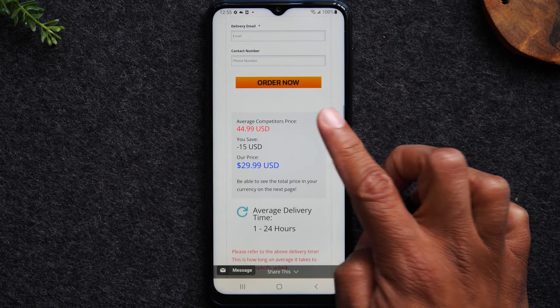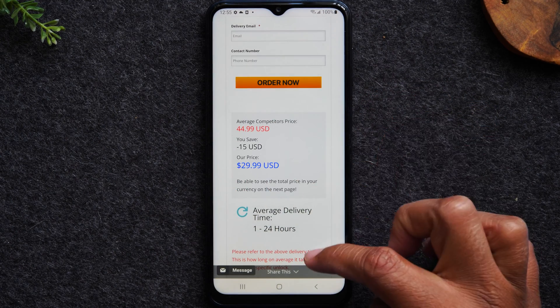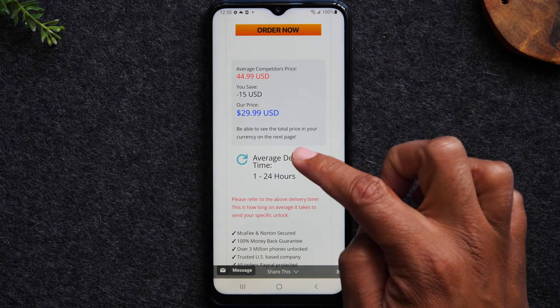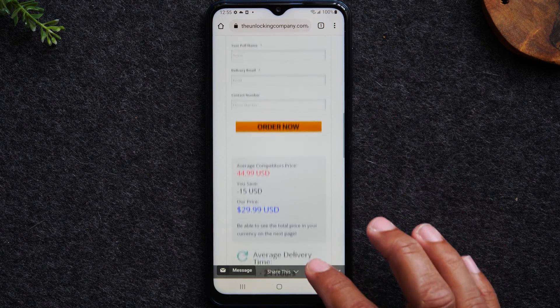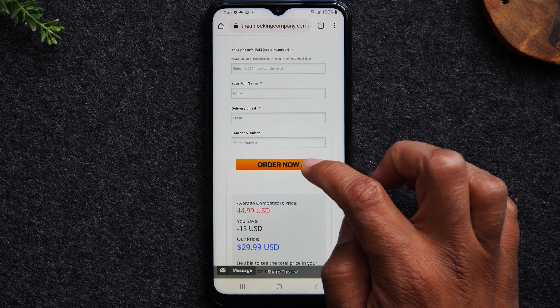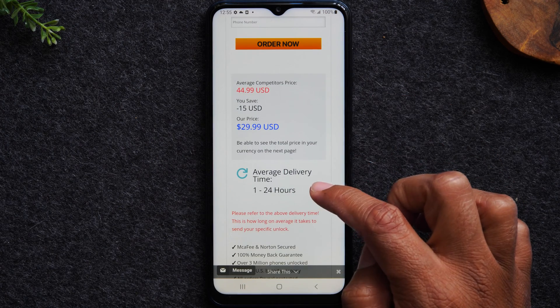Scrolling down further, it will show you the average price for the unlock along with the delivery time. The delivery time is tied to when you'll get the email with your final unlocking instructions and, in some cases, your unlocking PIN — it does vary depending on the carrier. When you're all done, tap order now, check out and pay, and then you'll wait and get a response from them within that window.